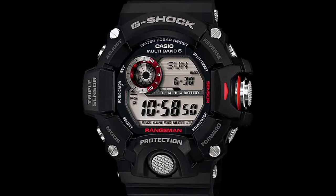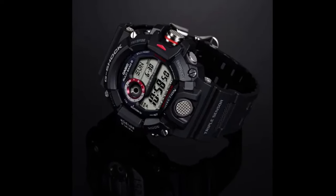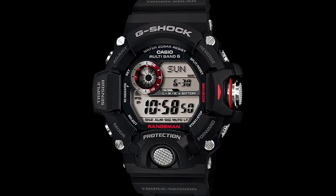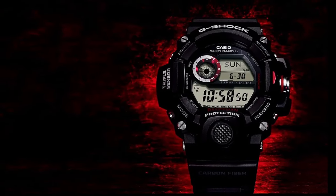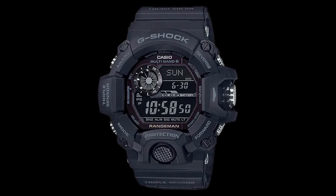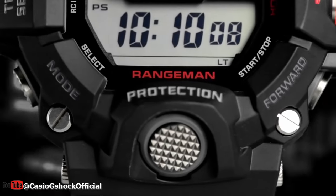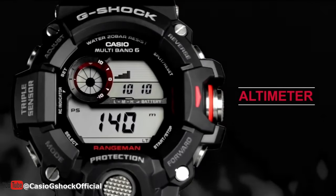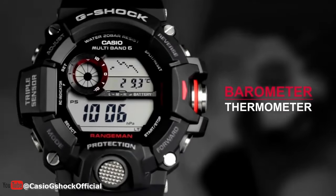The GW9400 series is another excellent choice for outdoor enthusiasts. These watches are built to withstand the toughest conditions, with a shock resistant structure and dust and mud resistant design. They also have an impressive 20 bar water resistance, making them perfect for diving or snorkeling. And with tough solar power, you won't have to worry about replacing batteries. What sets the GW9400 series apart is its unique triple sensor design, which allows you to measure direction, atmospheric pressure, and temperature all at once, making it perfect for activities like mountain climbing or hiking.